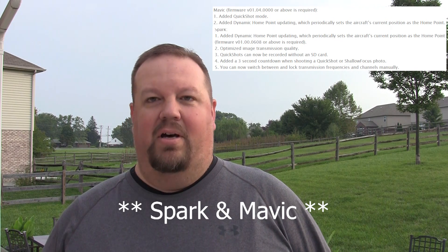This is a feature they added to the Spark, and this is one that initially generated a whole bunch of questions. They add dynamic home point updating, which periodically sets the aircraft's current position as the home point. My first thought was, why would you want the aircraft's current location as the home point? Well, what I found out is that this is specific to gesture mode and active track. So if you're controlling it with gesture mode, it will periodically mark its current location as the home point. And with active track — say you're riding your bike and it's following you — it will periodically mark kind of like breadcrumbs, so instead of going back where you were 10 minutes ago, it will just go back where you were 15 or 30 seconds ago. They don't really document the time frame or how often it does that, so I'm interested to see how that works.